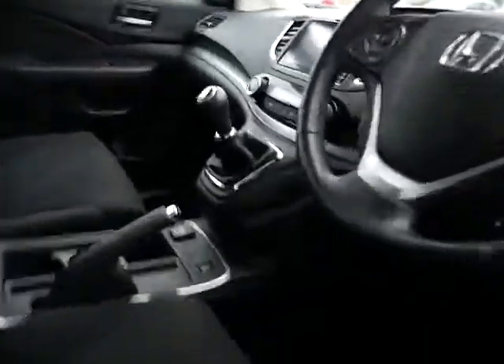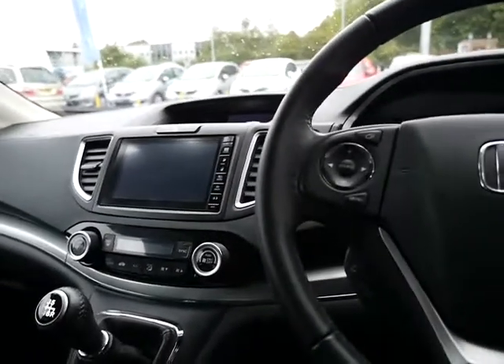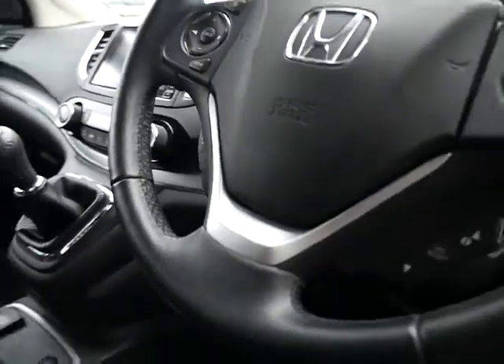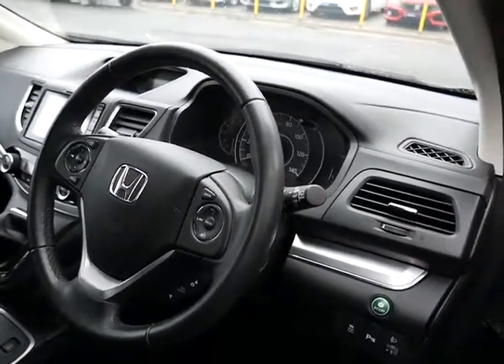Inside, it's got a slick six-speed gearbox, digital radio, USB connectivity, Bluetooth connectivity, and dual zone climate control, with all the radio and Bluetooth controls on the steering wheel. You've also got cruise control and a speed limiter.